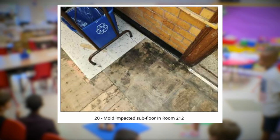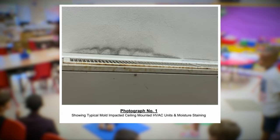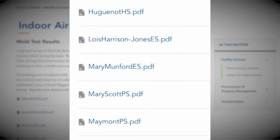Mold on the ceilings, mold on the floors, mold on the vents. These photos show the conditions inside Richmond Public Schools. They're contained in 24 newly released air quality reports.